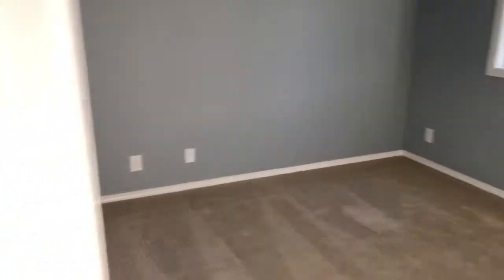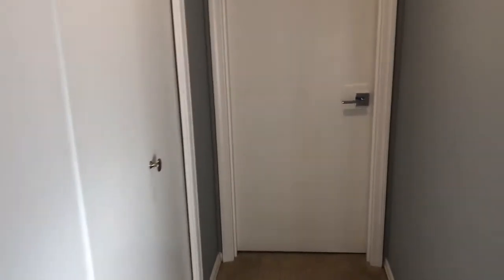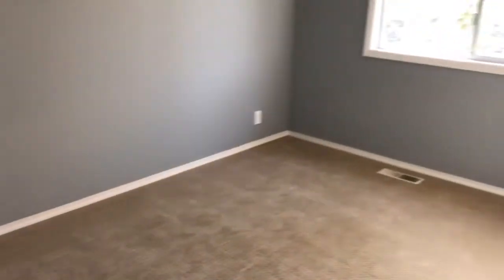Another bedroom here, and one more down the hall. Alright, that's upstairs — let's go downstairs and check out the mother-in-law suite.